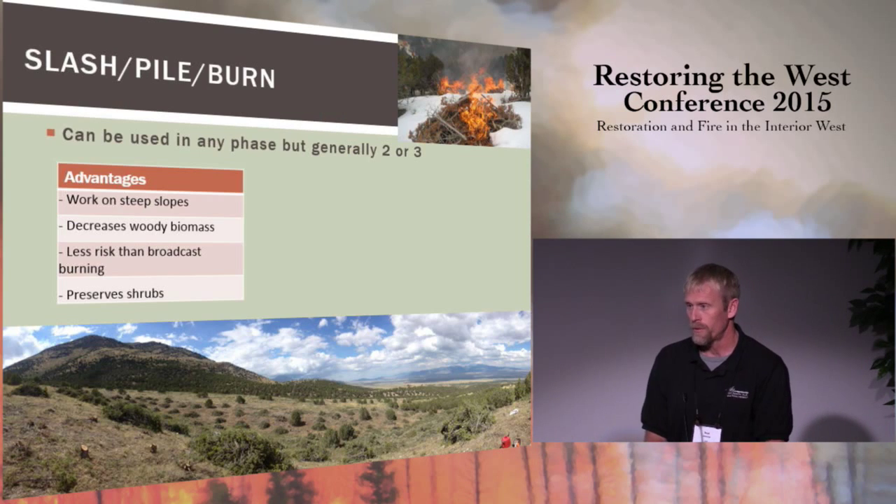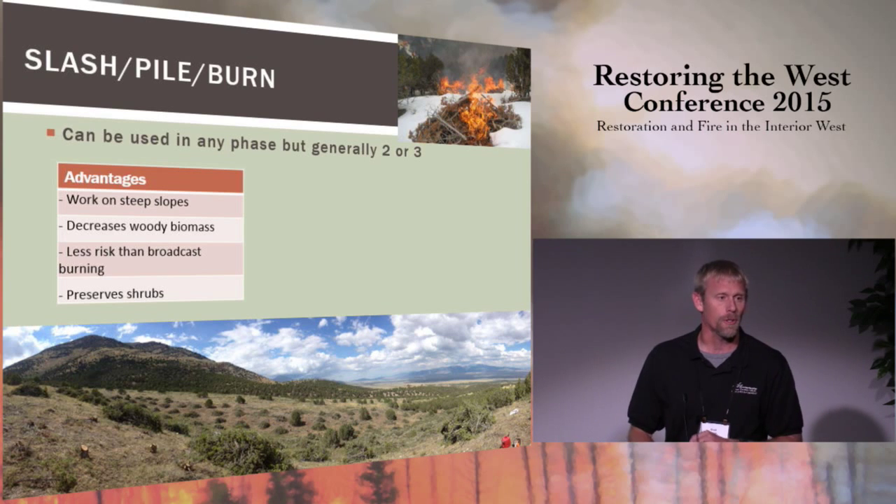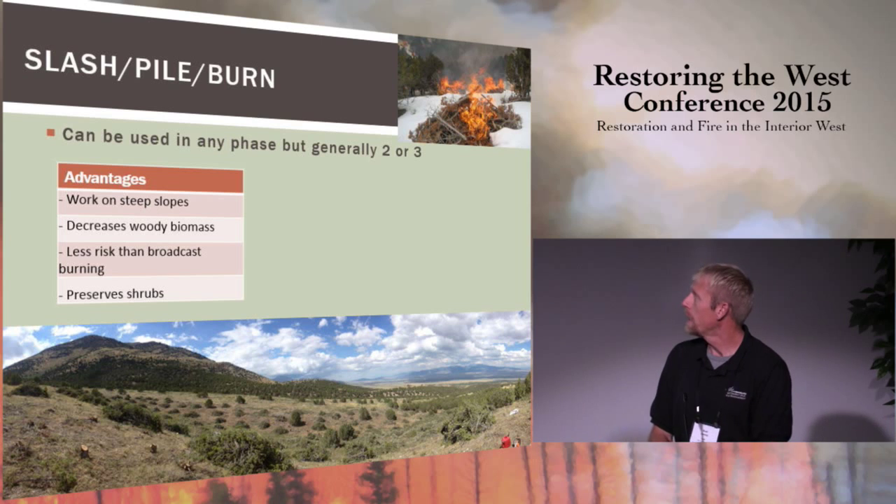Probably the most common way we use fire in the West Desert District is slash pile burning. In areas where we can't get mechanical equipment in — maybe dealing with steeper slopes — you can send hand crews up, cut the trees, pile them, and then come back under winter conditions and burn those piles. There's far less risk with using fire in this manner, and it's actually a tool we use fairly commonly.